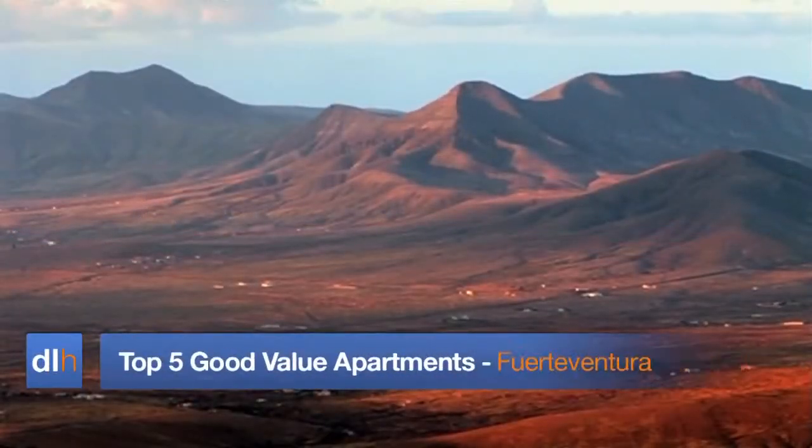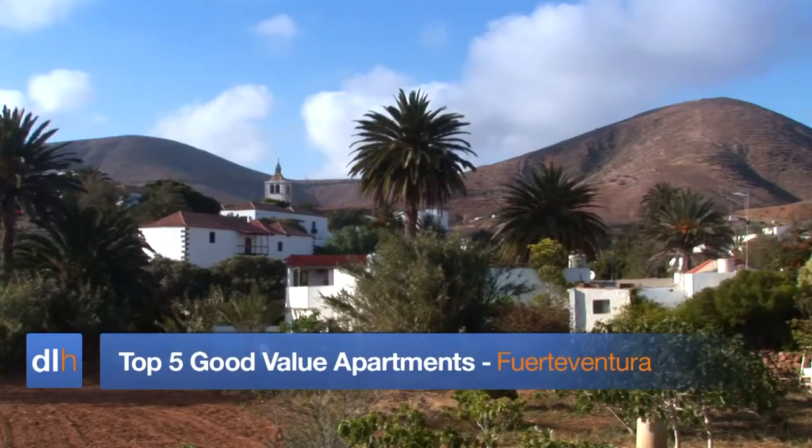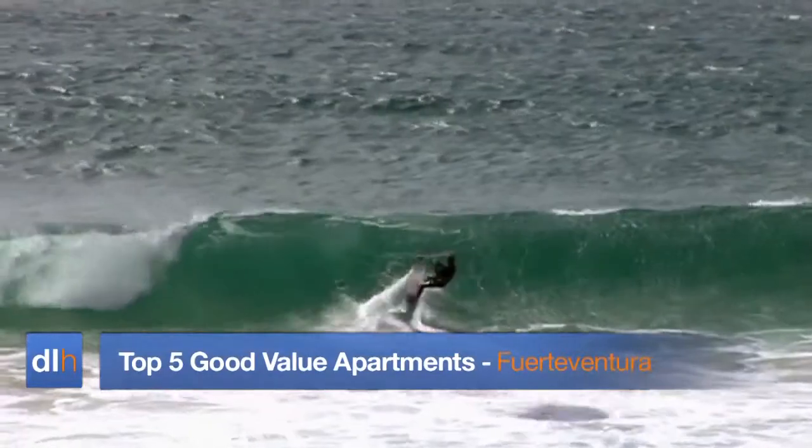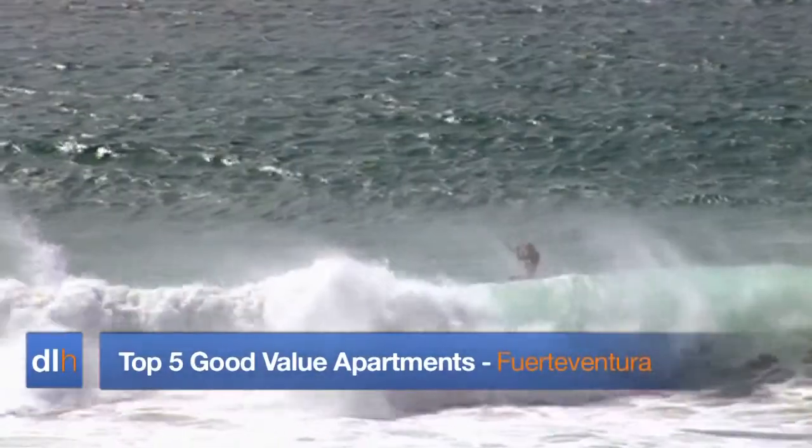Welcome to Direct Line Holiday's top five good value apartments in Fuerteventura, one of the Canary Islands' most peaceful islands and a popular escape for UK visitors.